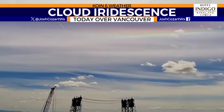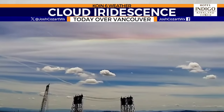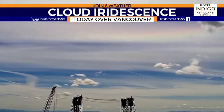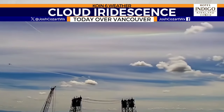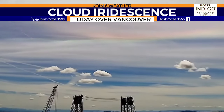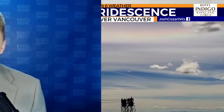Happy Friday everybody! This is a look at some rare clouds forming over the Vancouver waterfront from earlier today. Thanks to our Hotel Indigo Kirkland Tower camera for giving us this view of cloud iridescence — not typically a sight we see here, or anywhere across the world, but it just so happened that everything fell into place to give us that unique view. I'm KOIN 6 meteorologist Josh Kozart, thanks so much for joining us this Friday afternoon.